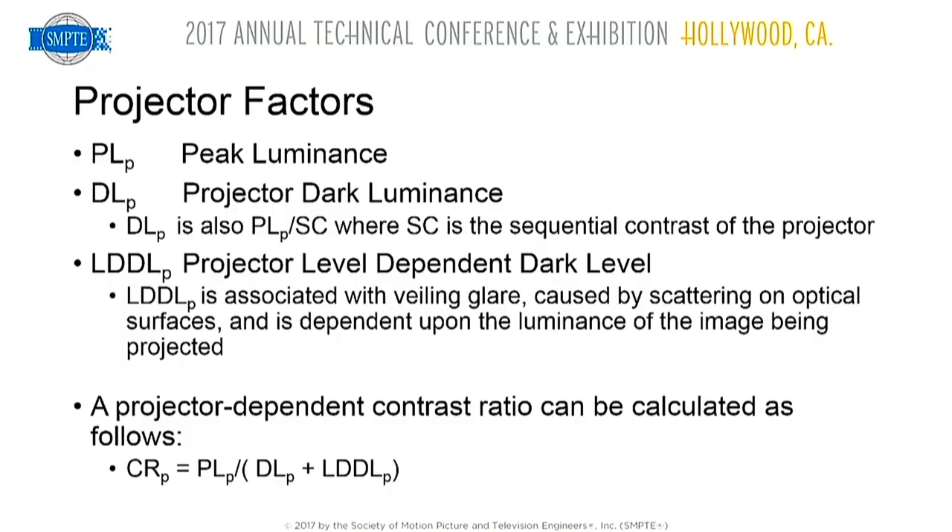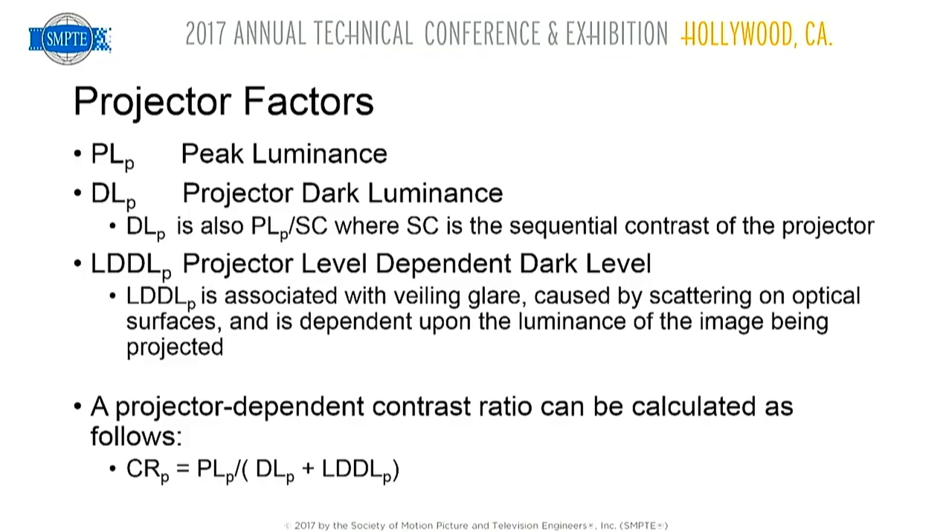The LDDLP — the projector level-dependent dark luminance — is the term associated with veiling glare caused by scattering in the optical surfaces. I call it projector veiling glare, even though it's not related to our eyes. It's basically dependent upon how much light is going through the projector. The contrast ratio equation equals the peak luminance divided by the sum of the projector dark luminance and the level-dependent dark luminance.